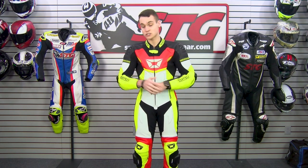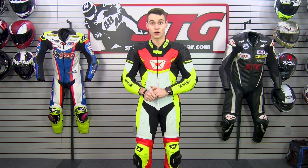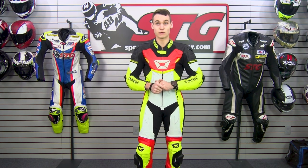This suit is super stylish — out on track, the photographer is definitely going to know who you are. It catches your eye immediately right when you look at it.